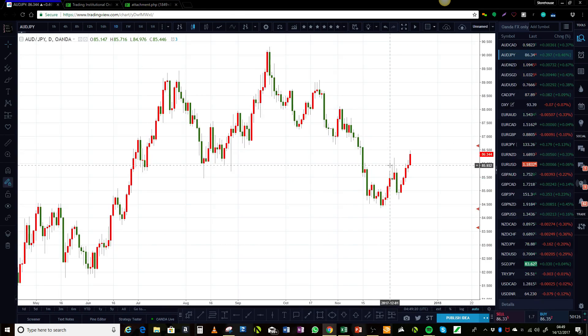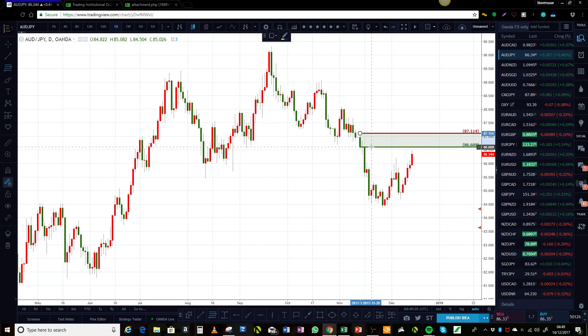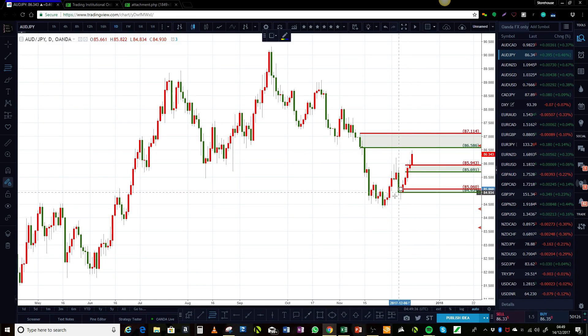Let's quickly go through a few pairs, starting with the Aussie pairs on daily charts for short-term trade ideas. On the Aussie Yen, prices are coming up to this supply and we're forming demand close by. There's also some more demand levels down in here, and there's a little bit on a smaller time frame as well. But these are the main levels looking at that pair.